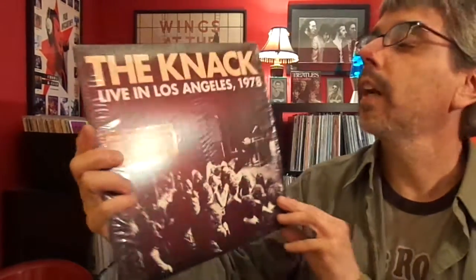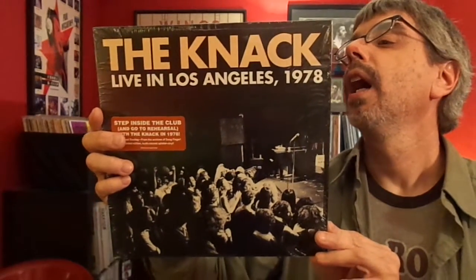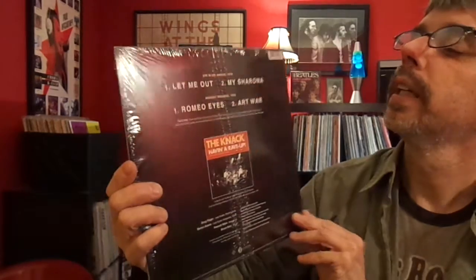The Knack, Live in Los Angeles 1978. Not the best sound quality in the world, but still pretty cool — it's not terrible. My Sharona kind of rocks.